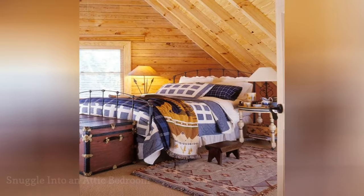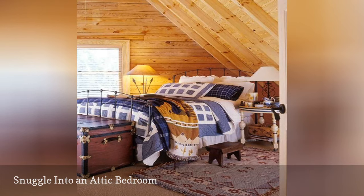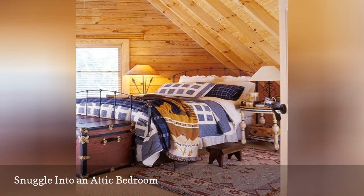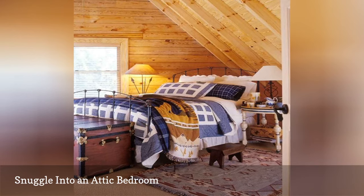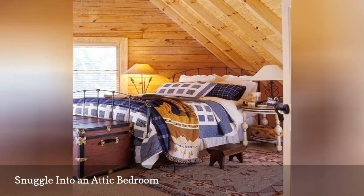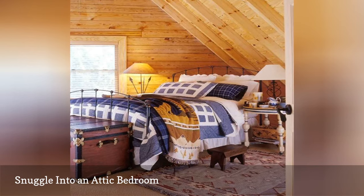Your first impulse might be to think of the sloped ceiling and small space of an attic bedroom as a minus, but instead embrace its benefits. Pile the bed high with quilts, pillows, and shams, and surround it with simple yet lovely furnishings as in the adorable country bedroom shown here from DigsDigs — the result adds up to a warm and cozy vibe.